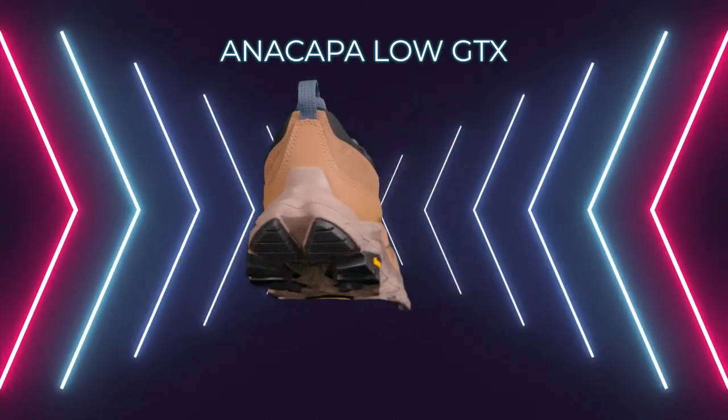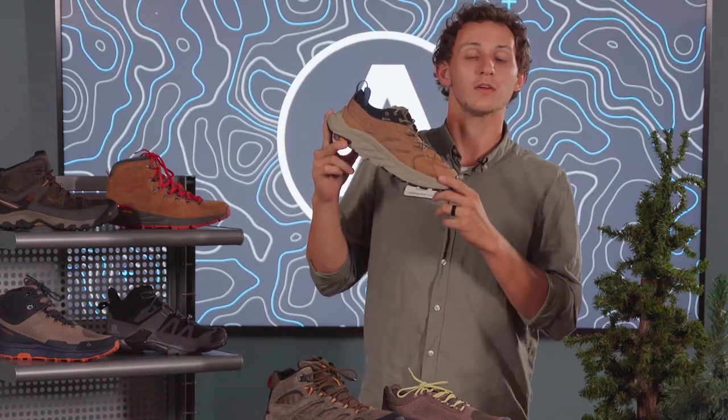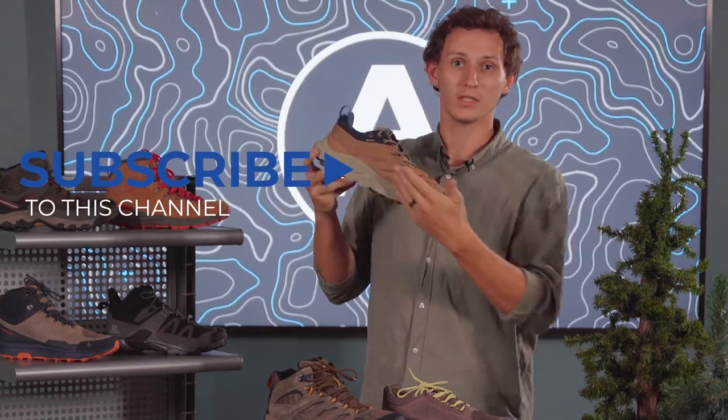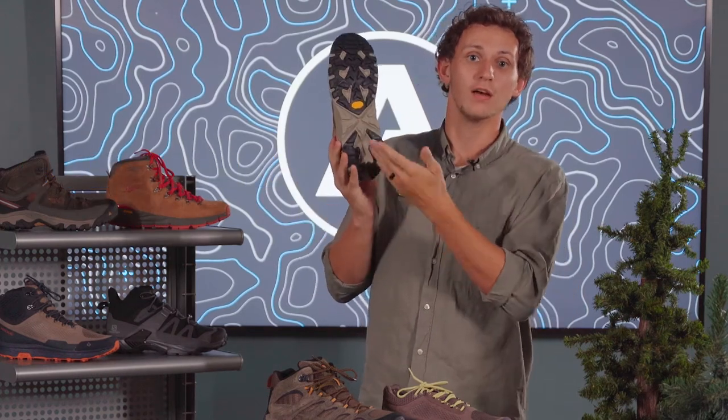This is the Hoka Anacapa Low. This is a waterproof shoe that's super lightweight. The cushion in this shoe is unmatched. It comes with a Gore-Tex membrane that makes it waterproof, as well as a rugged Vibram outsole.